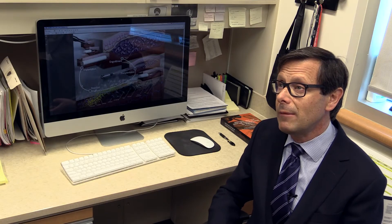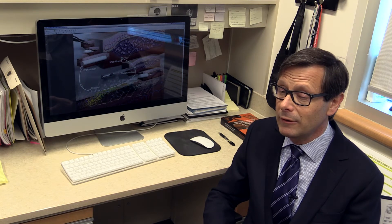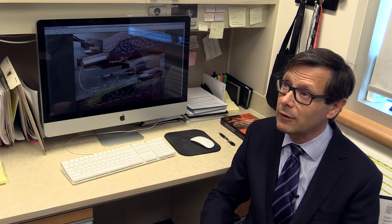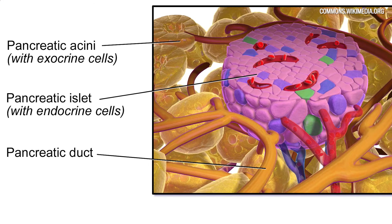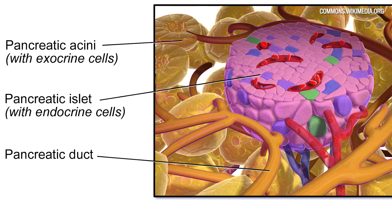We wondered whether or not we might be able to get islets to survive under the skin, but up till now it's been nearly impossible to get islet cells or other cells to survive under the skin because there isn't an adequate blood supply. So what we've done in these studies published in Nature Biotech is to try to modify the skin site.